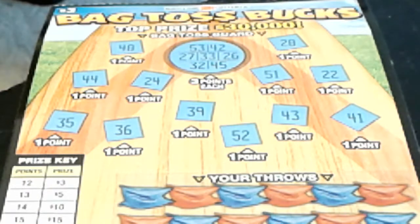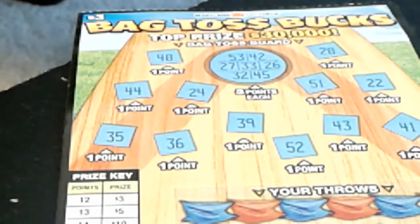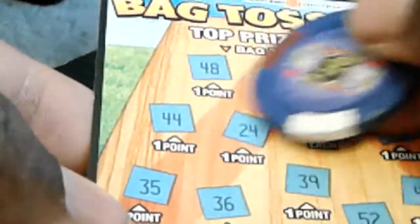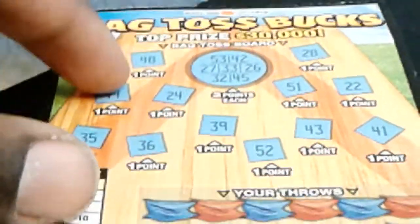Hey, what's up YouTube, Scratching Maryland back here with another video. Right here I have one of the three dollar bag toss tickets from the Maryland Lottery — top prize $30,000. This is for a good friend of mine. Let's see if we can win. You scratch off down here, get your points as you scratch the numbers off, and however many points you get, you win that prize. This is only my second time playing this.